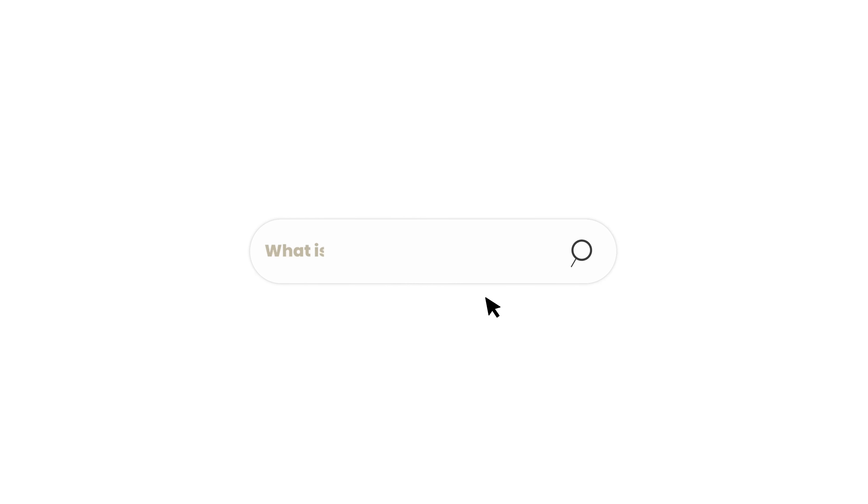Question number one: what is a good heart rate by age? There isn't one. Heart rate is relative to a person, so it is not necessarily going to be specific to say that at this age X is your heart rate or Y should be your heart rate — it's going to differ person to person. As we get older, our max heart rate will decrease, and of course all of this is dependent on your age, gender, ethnicity, and tons of other factors. We can't just give a simple answer as to what the correct heart rate is.